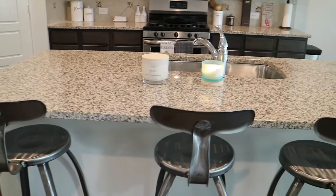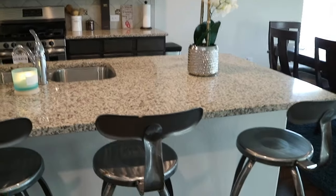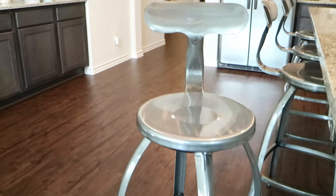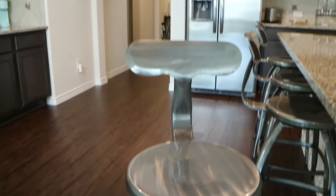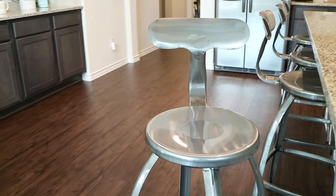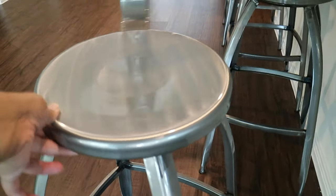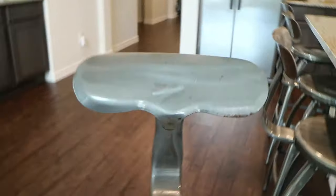Moving right along to the island — we don't have much on it. I didn't want a lot on the island just because people are going to be sitting here and I don't want stuff getting knocked down. The cool thing about this island is it still has granite countertops. I went ahead and picked up these chic industrial style bar stools from Target — $74.99, but I got them on sale for $55 a piece. They were super easy to assemble and very sturdy. Some people think they look uncomfortable but they really aren't, and they do swivel.